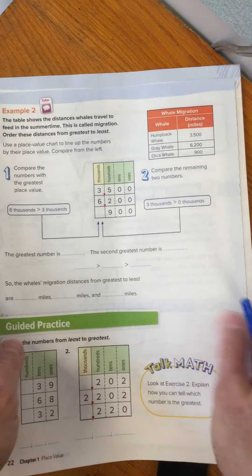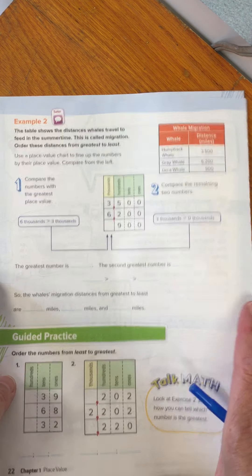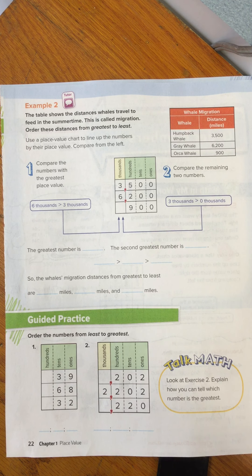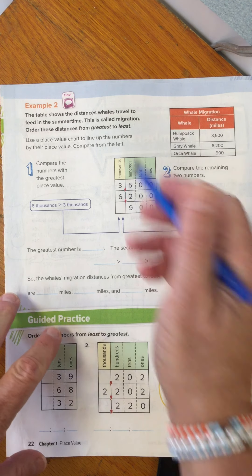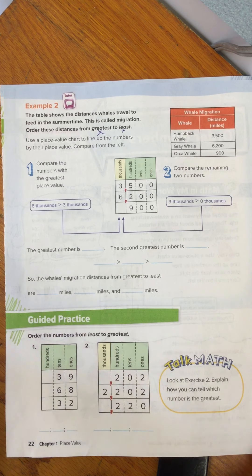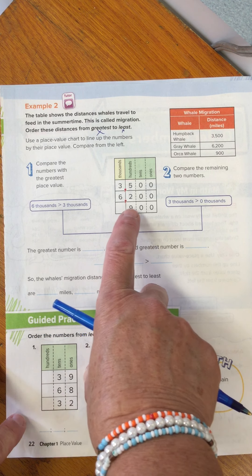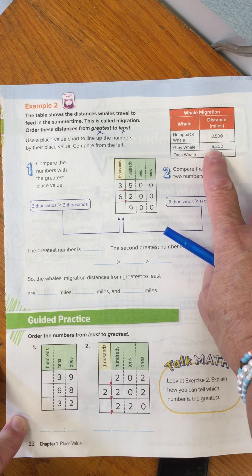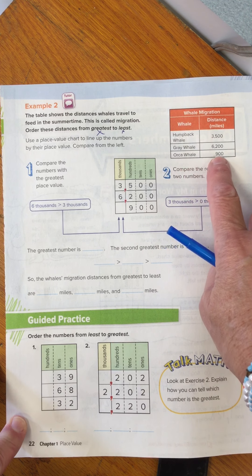Now they're going to change it up for us. The table shows the distances the whales travel to feed in the summertime — this is called migration. Order these distances from the greatest to the least. So now we're going to go from the biggest number to the littlest number. We're comparing the chart again: we have the humpback at 3,500, the gray whale at 6,200, and the orca at 900.